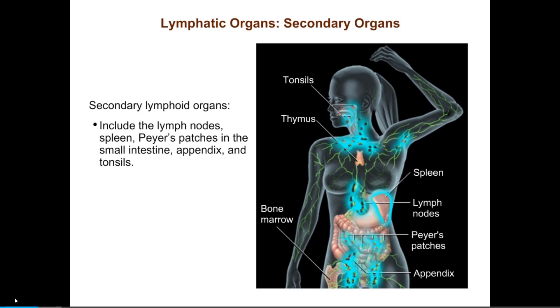The secondary lymphoid organs are where lymphocytes come into contact with pathogens and are activated. You can think of these secondary lymphoid organs as being like the guardhouses and watchtowers along the castle wall. Guards take intruders to the guardhouse, where they are interrogated, and the army is called out if necessary.